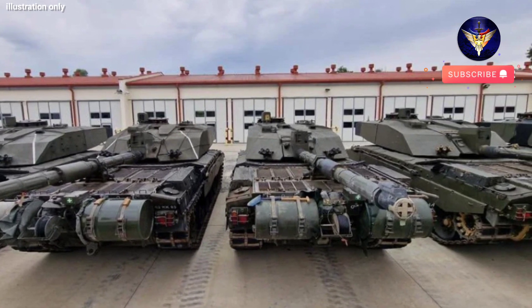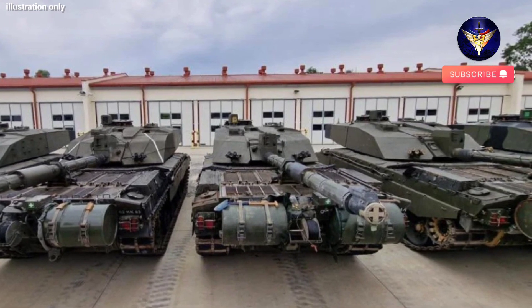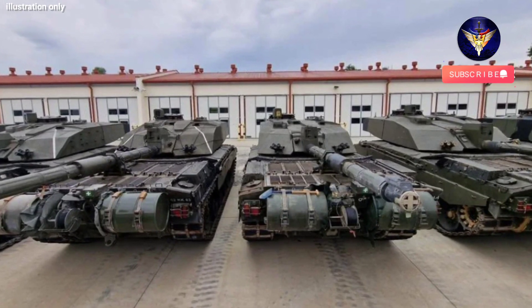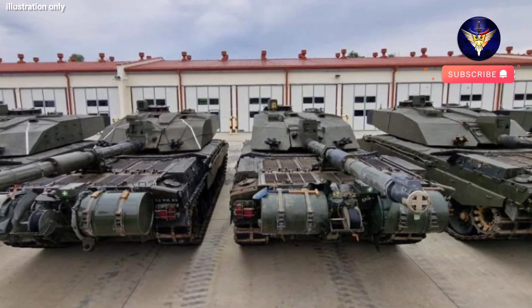Challenger 2 is heavily armored and highly mobile, designed for use in the direct fire zone. Its primary role is to destroy or neutralize armor. However, it also has the ability to engage both hard and soft targets and can operate across a spectrum of high-intensity conflict, counterinsurgency, and peacekeeping roles.